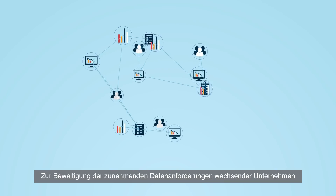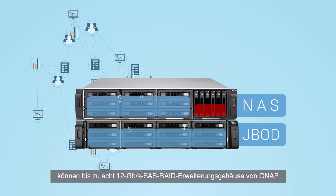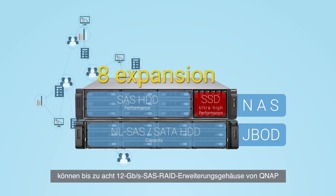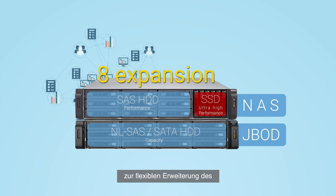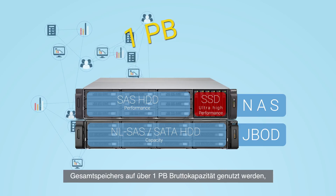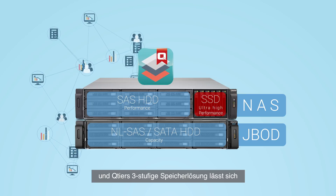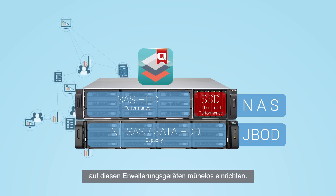To tackle the increasing data needs of growing businesses, up to eight QNAP 12 gigabit per second SAS expansion enclosures can be used to flexibly expand the total storage to over one petabyte raw capacity. Q-tier's three-tiered storage solution can easily be set up on these expansions as well.